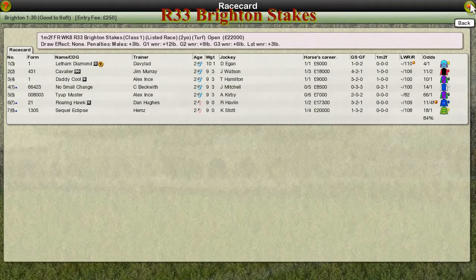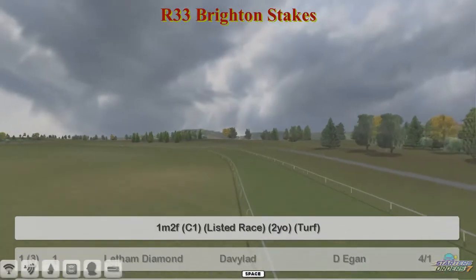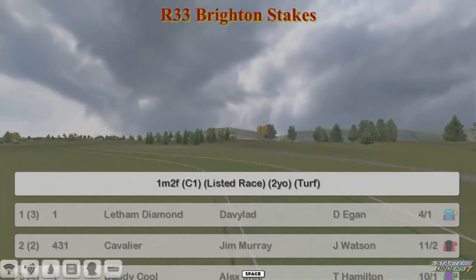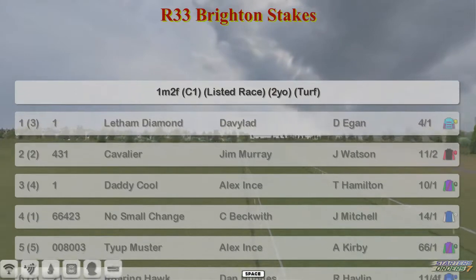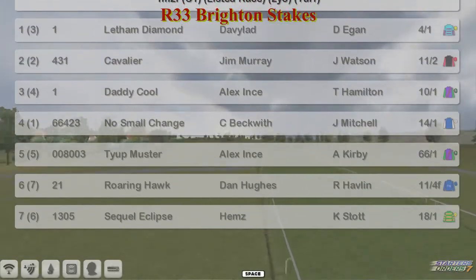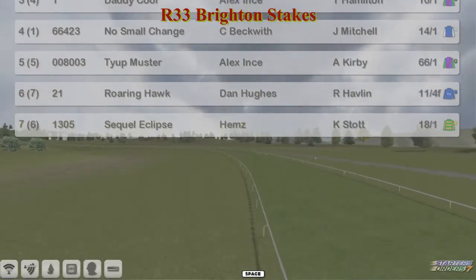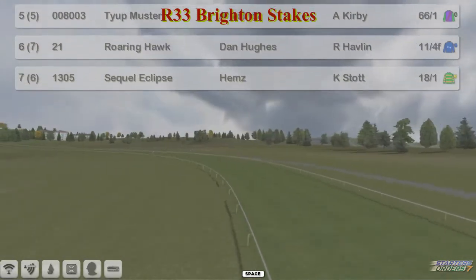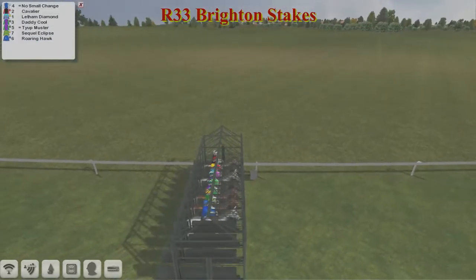The Brighton Stakes is next, a 10-furlong listed race for two-year-olds with a field of just seven. The top one is Letham Diamond for David Robertson, Cavalier for Jim Murray, Daddy Cool for Alex Ince — all three won last time out. No Small Change for Craig Beckwith, Tie Up Muster for Alex Ince, Roaring Hawk for Dan Hughes — that one also won last time out — and Sequel Eclipse for Craig Allen is number seven. Some pretty decent-looking form figures for these.